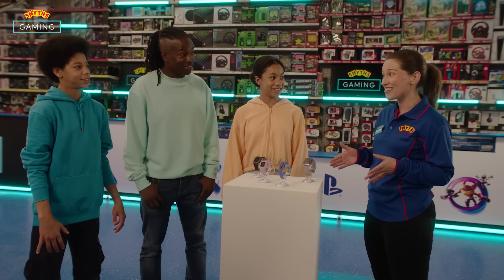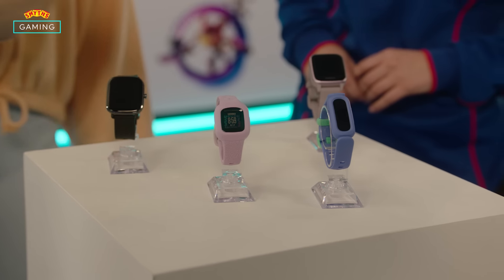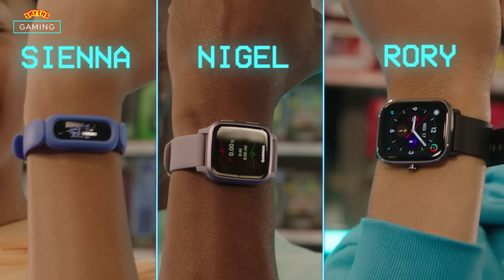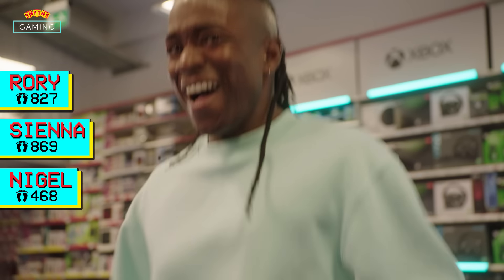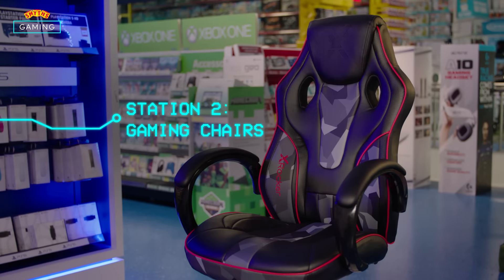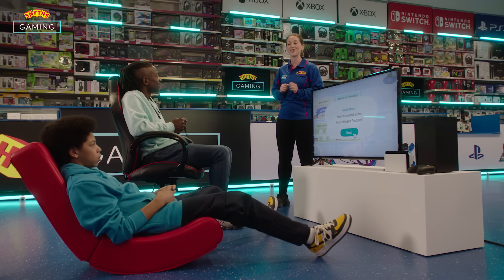We've got activity trackers from Garmin and Fitbit. See how many steps you can get by going twice around the store. This is my favourite colour, so I'm taking that one. Let's get going. I can see you're giving it your all and taking it very seriously, so I think you've earned yourselves a bit of a rest.